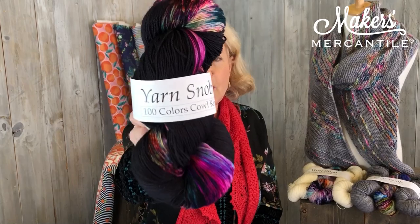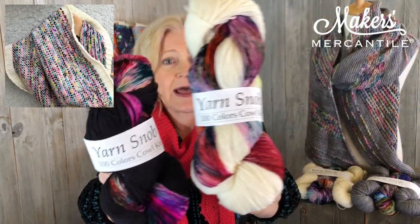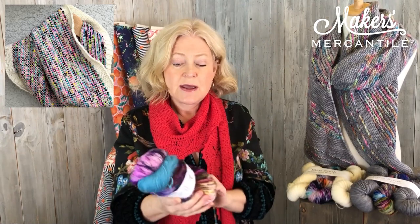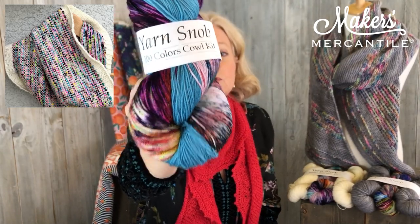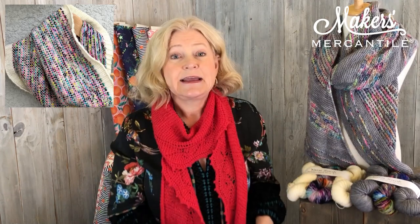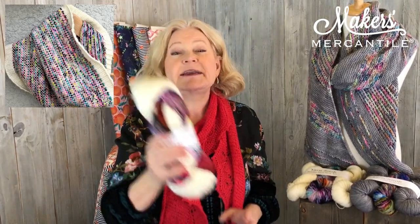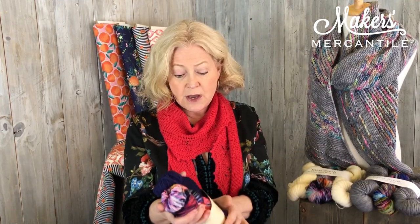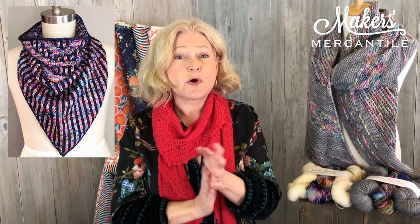Another item we received from Yarn Snob is the 100 Colors Cowl Kit — right here. In that kit we have three different color combinations: one based on black, one with cream, and then our own Maker's color, which has an aqua teal with a mix of other colors. What you get in this kit is one hank of his dyed yarn called Happiness — which has all the colors in it — and one hank of a solid. All these kits except the Powerball include a pattern. We also got a Swag Cowl Kit, which is also a really fun piece. So those are all the items from Yarn Snob.